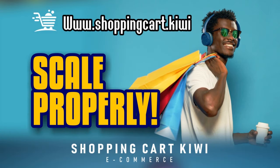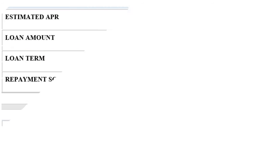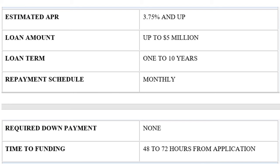If you're looking for business car loans that report to Dun & Bradstreet, think about SPG Funding. SPG Funding reports to Dun & Bradstreet every three months — so four times a year. SPG Funding is great for borrowers with low credit scores. The estimated APR goes from 3.75% all the way to 30%. SPG Funding can fund all the way to $5 million, and the loan term is one to ten years. The repayment schedule is monthly, there is no required down payment, and the time to funding is 48 to 72 hours from application.